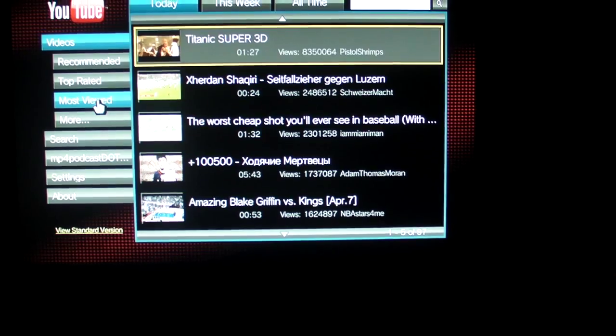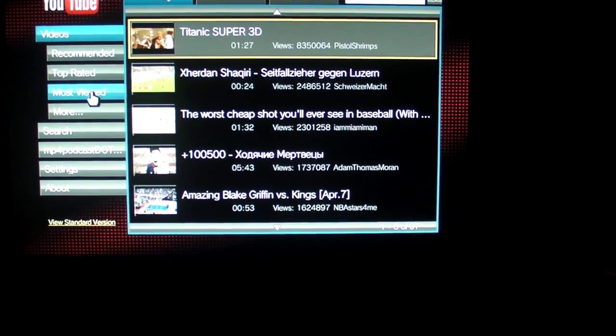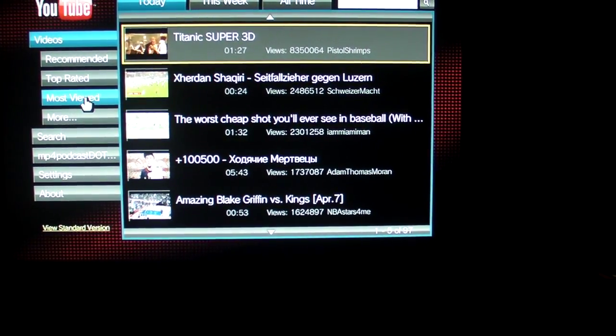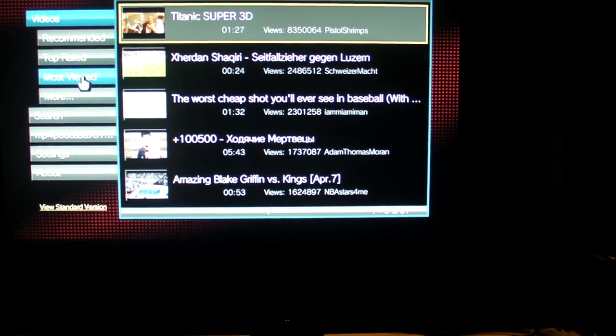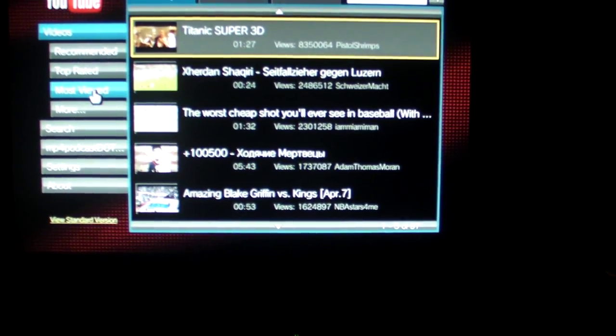For those that don't know, the PlayStation 3 got a firmware update and Sony changed the web browser to a much better one. However, www.youtube.com stopped working, and also the mobile version of YouTube — m.youtube.com — stopped working.